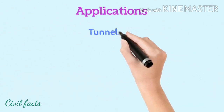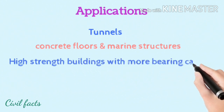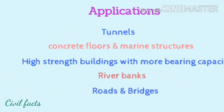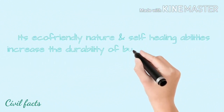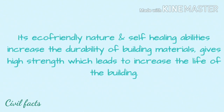Applications include tunnels, concrete floors, marine structures, high-strength buildings with more bearing capacity, river banks, roads, and bridges. Overall, its eco-friendly nature and self-healing abilities increase the durability of building materials, giving high strength which leads to increased life of the building.